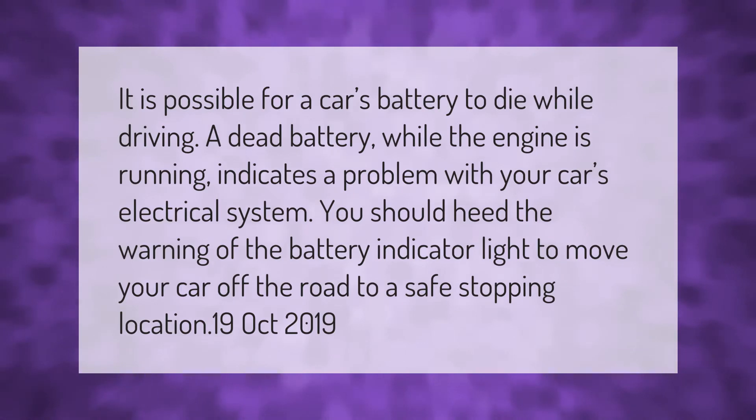It is possible for a car's battery to die while driving. A dead battery while the engine is running indicates a problem with your car's electrical system. You should heed the warning of the battery indicator light and move your car off the road to a safe stopping location.